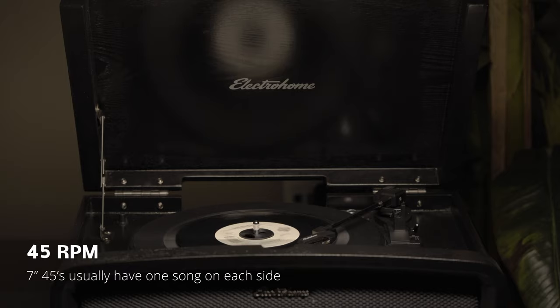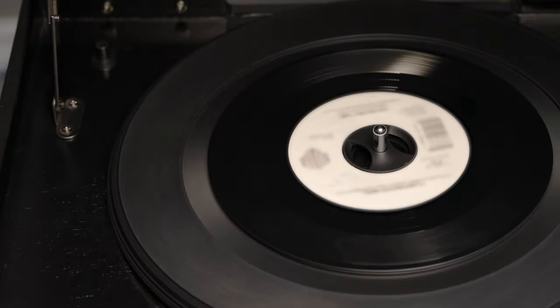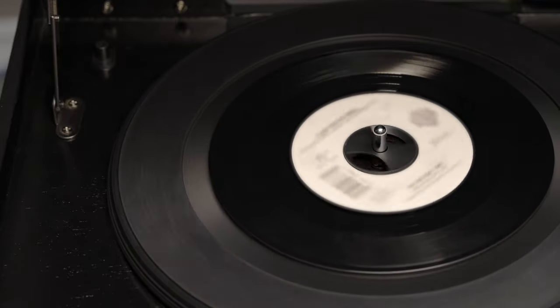RCA released the format to compete with 33 RPM records, but in the early 1950s record manufacturers turned out systems that can play both 33s and 45s. And as a result, the 45 ended up as a replacement for the 78 instead.